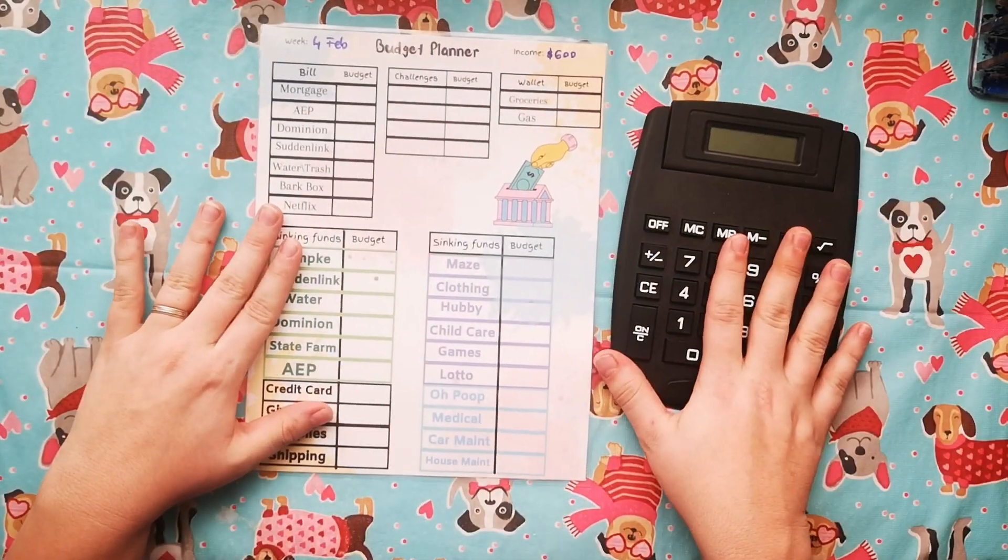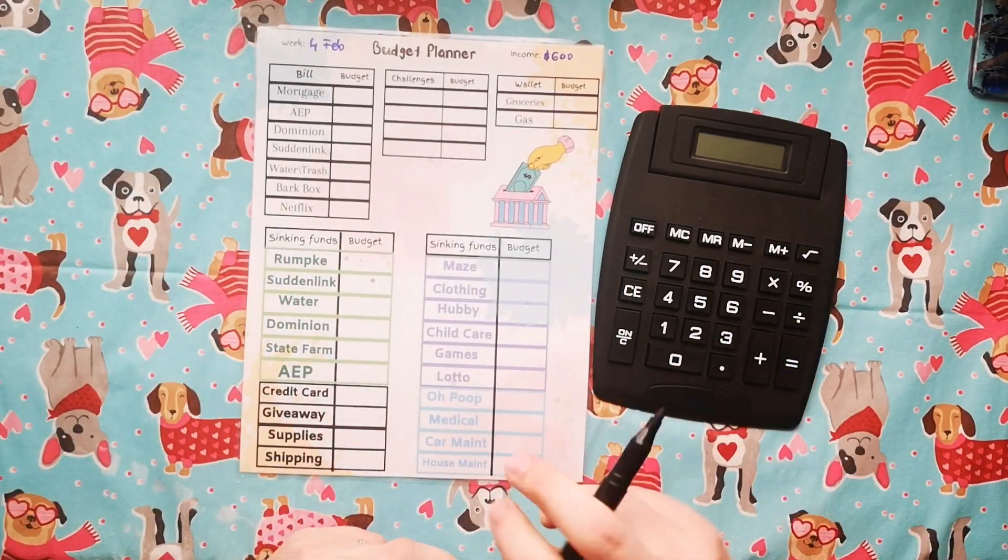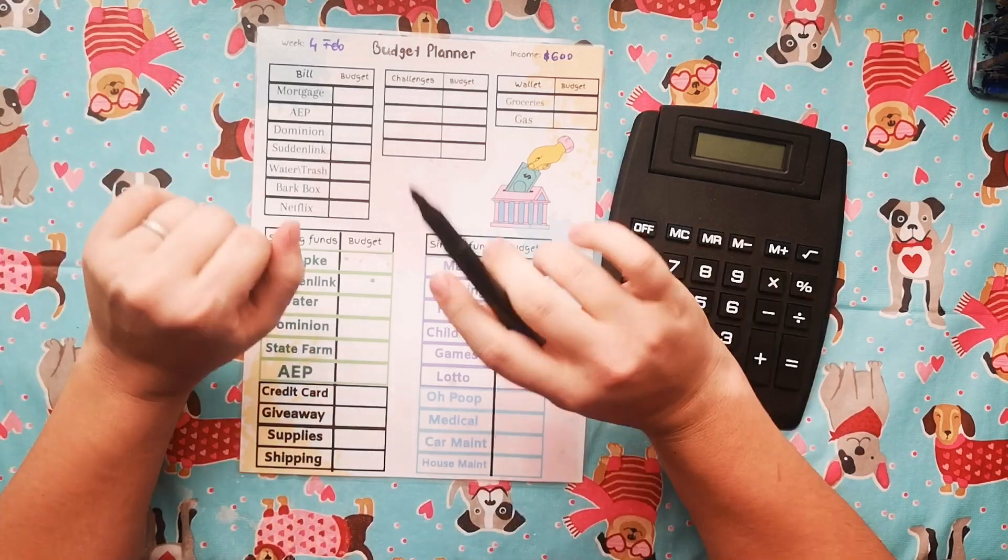I've got my calculator right here and my marker.